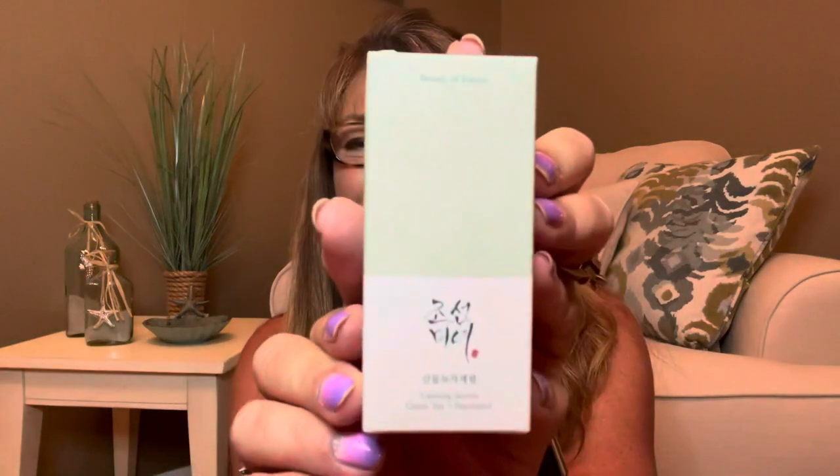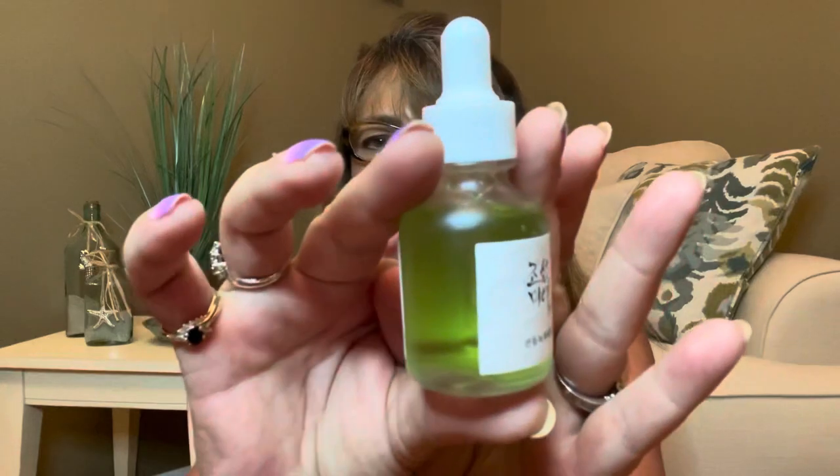The next item is Beauty of Joseon, and this is a Calming Serum — Green Tea and Panthenol. Let me go ahead and pop this one open and see what we've got. Oh, it's a pretty little jar — it looks like it may be plastic but it's very attractive looking. You can see it's green on the inside, and it says Green Tea and Panthenol. Directions: apply a proper amount of serum onto the face and pat gently to help absorption.